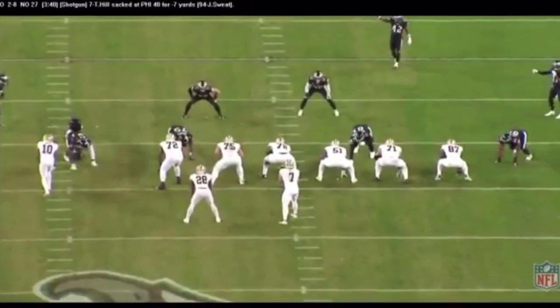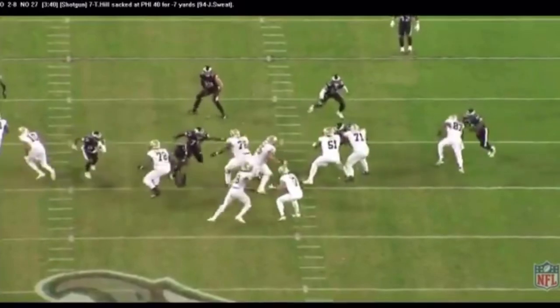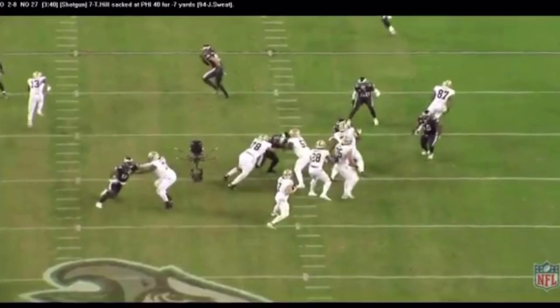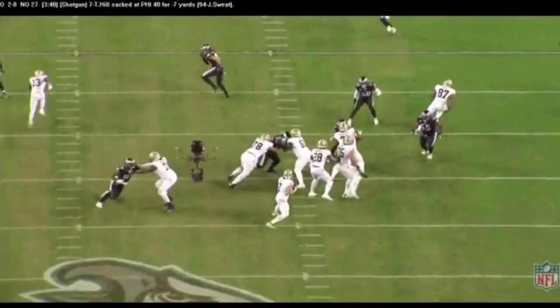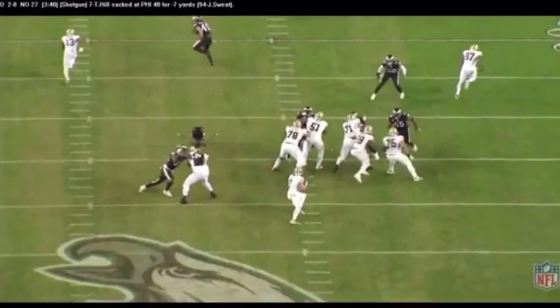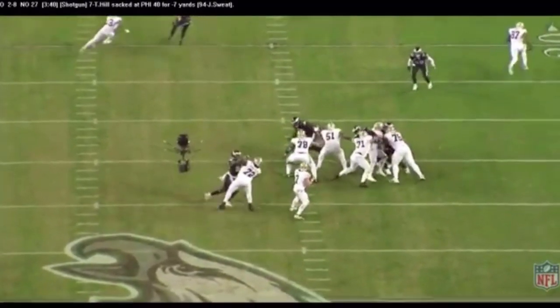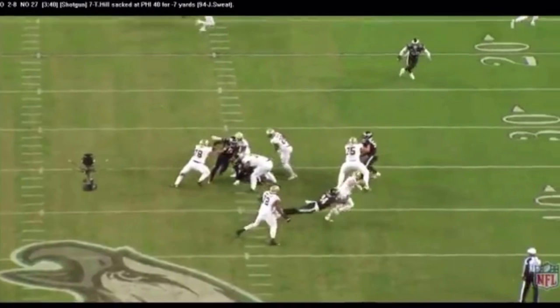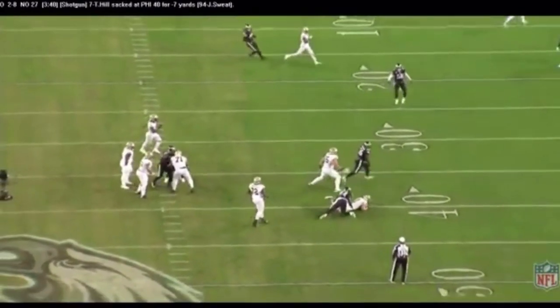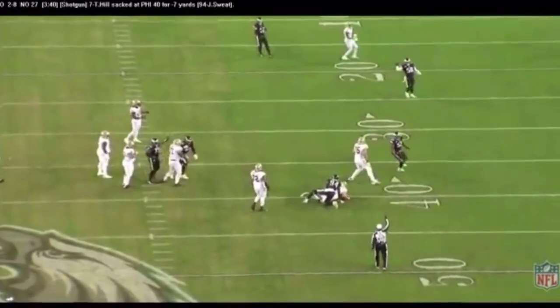Josh Sweat just destroys Terron Armstead. See what he does to him? He stabs him on the inside shoulder, then watch his right hand — he lifts his wrist up. Now Armstead has lost his leverage. Sweat uses power, making Taysom Hill sweat. Josh Sweat — what a heck of a game. Six sacks for Josh Sweat this year. It's coming.